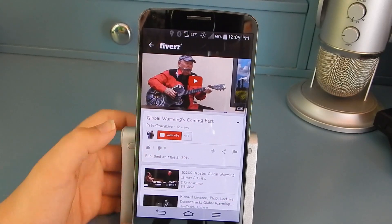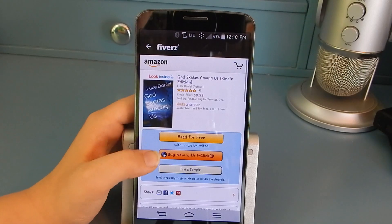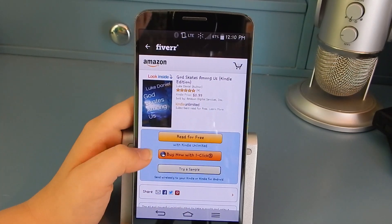You can check out 'Global Warming's Coming Fast' by Peter Tracy live on YouTube in the link in the description, and a book about a vacation gone oh so well in a Kindle edition for just 99 cents, also in the link in the description.